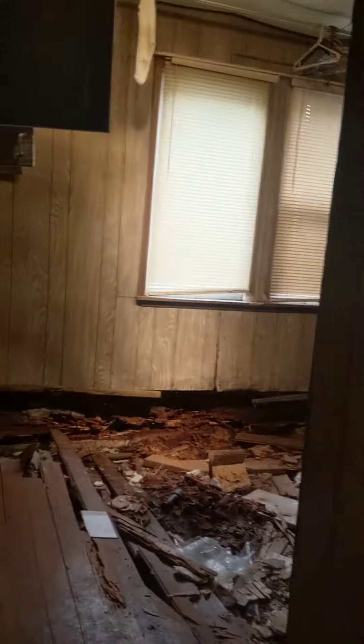Got some nice graffiti in here. This is great. Most of the demo is already done. And then this room over here is just torn completely up.